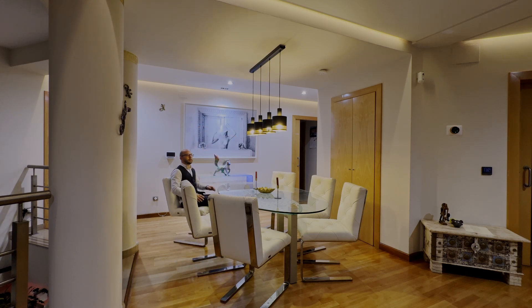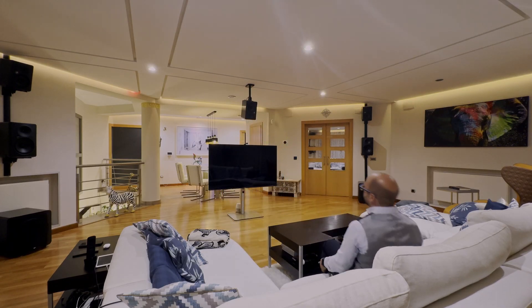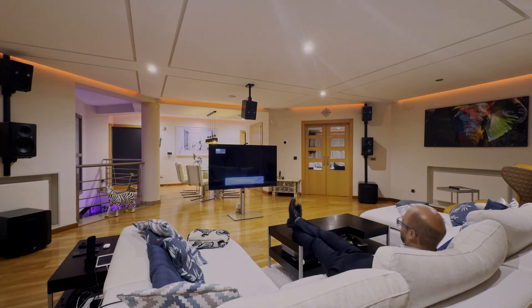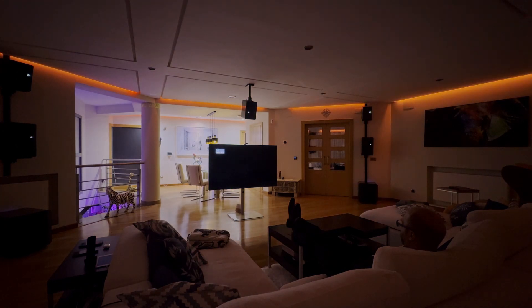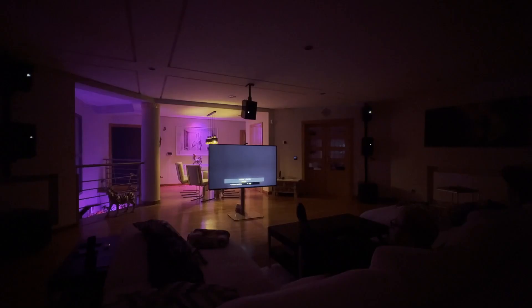The lighting intuitively adapts to every situation. With a single button press, the room transforms: the lights dim, the TV turns on, and our ambient light synchronization enhances the film experience throughout the entire room. Color and brightness changes on the screen are mirrored by the lighting — an intense cinema experience with perfectly balanced sound from high-quality speakers, engaging all senses.